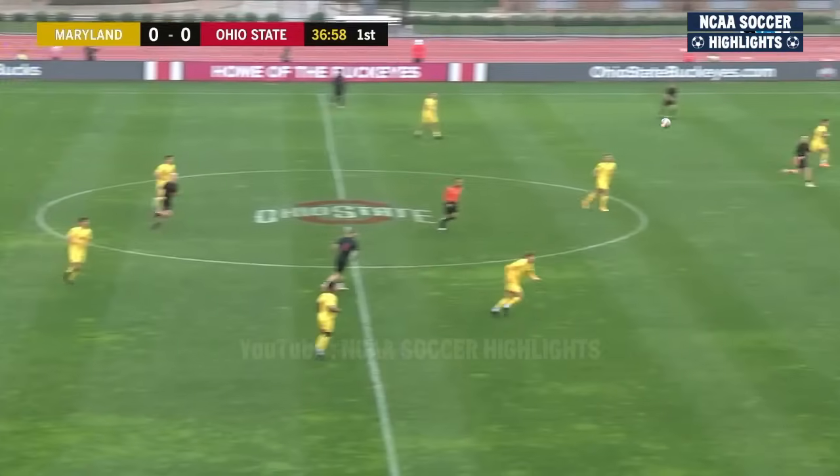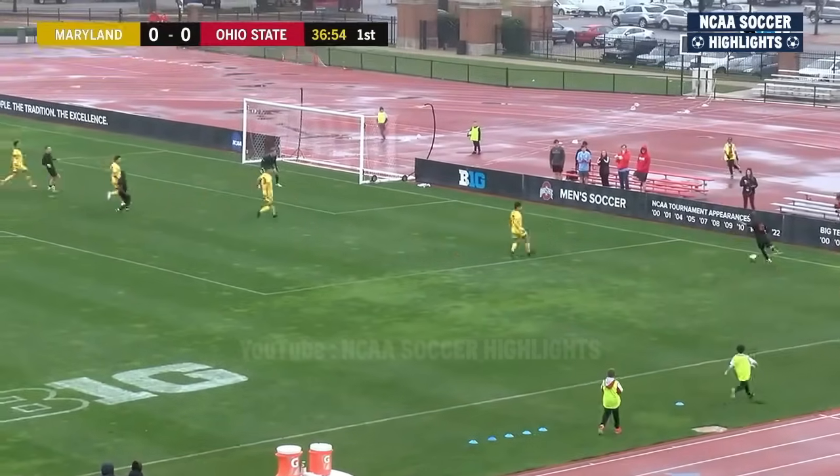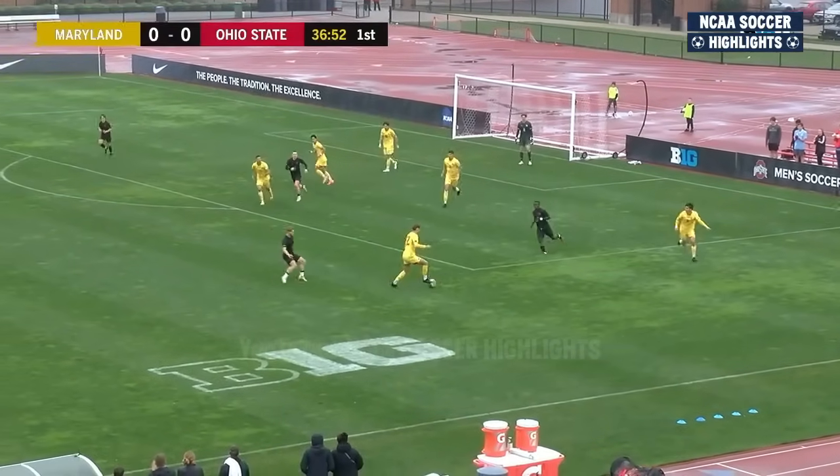Maryland sitting 3-2-2 in the Big Ten right now with 11 points, trying to play higher in conference. A beautiful ball down to Grinstead, but he couldn't cross it and find a teammate.